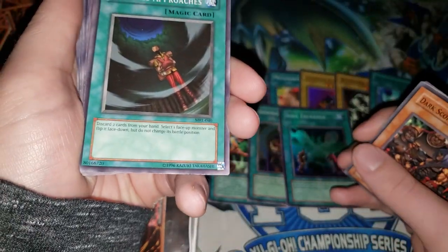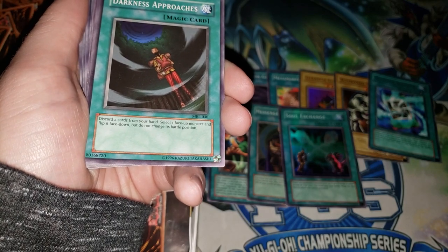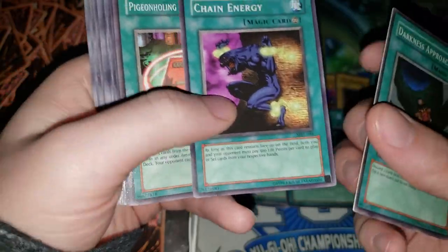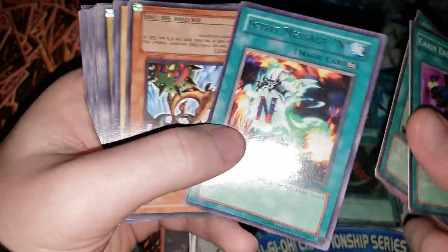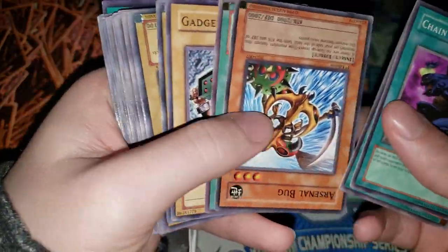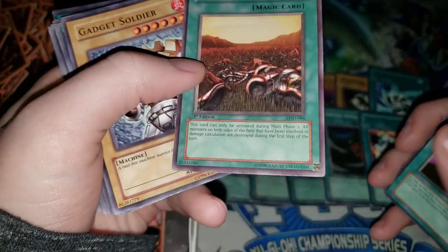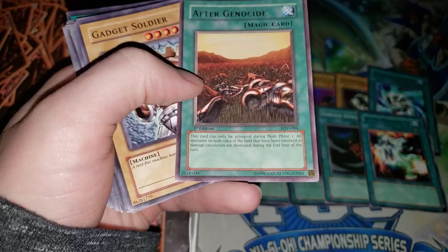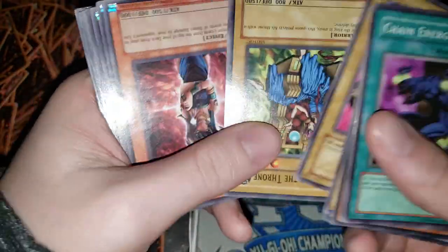We have Darkness Approaches — face-down to attack position. There are still people out there right now that do not realize this card got errated like two years ago and there's no longer a face-down attack position. Chain Energy — pretty cool. We have Spirit Message — I guess it's a rare. Arsenal Bug — pretty good in Battle Pack 3. We have After Genocide, which I think is now called 'After the Struggle' or 'After the Battle' — a card that actually had its name changed, which doesn't happen very often in Yu-Gi-Oh.